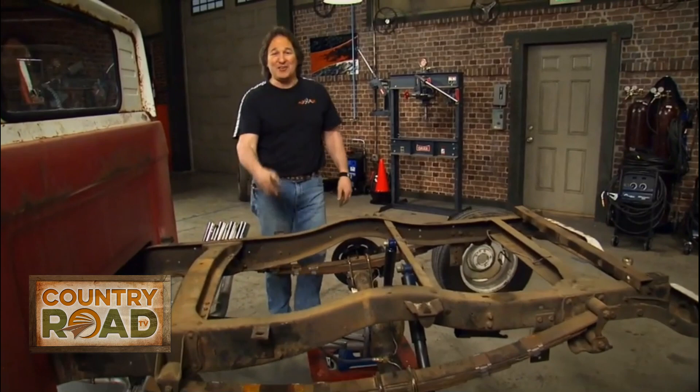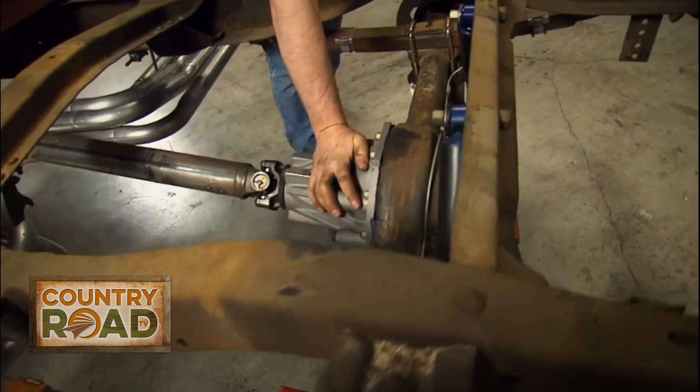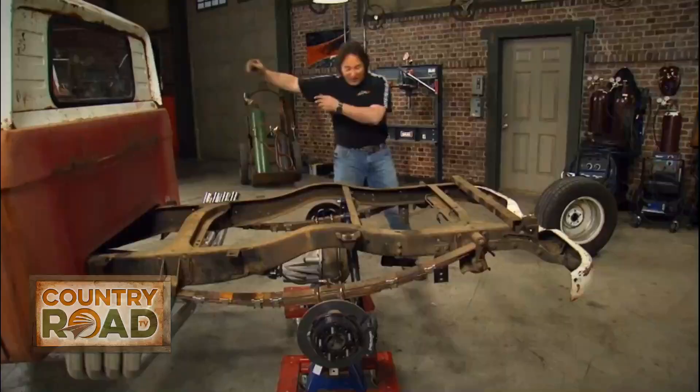There it is in all of its vintage glory. As you can see, John has already fitted disc brakes and a limited-slip differential to this rear end, so that's all good. The problem is in those leaf springs.